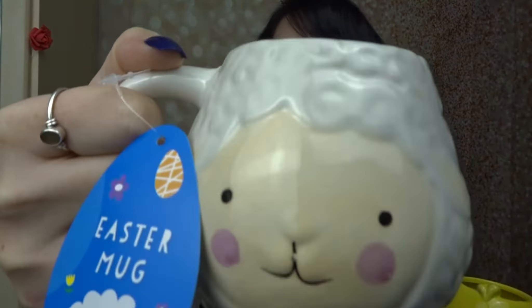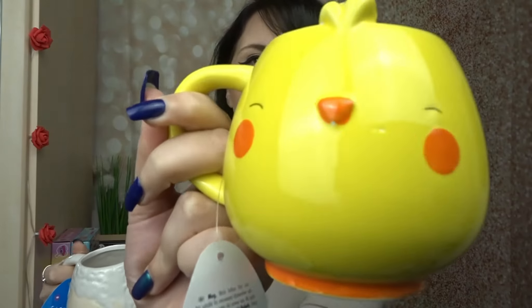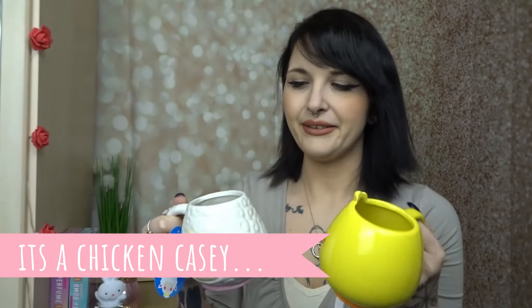And then I saw these too. I thought to myself, do I need more mugs? No. Am I still going to buy them? Yes. So I got this little lamb here — or a sheep — and then this little ducky. It's so cute, they're adorable. I have a lot of penguin mugs because I'm obsessed with penguins, but now I have a sheep slash lamb or a little chicken. How cute are these?